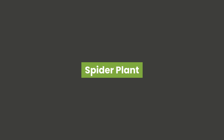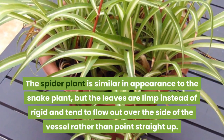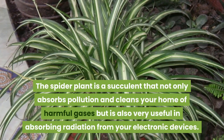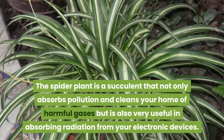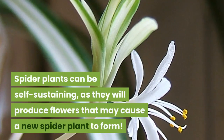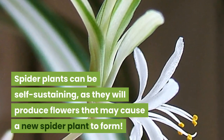Spider Plant. The spider plant is similar in appearance to the snake plant, but the leaves are limp instead of rigid and tend to flow out over the side of the vessel rather than point straight up. The spider plant is a succulent that not only absorbs pollution and cleans your home of harmful gases but is also very useful in absorbing radiation from your electronic devices. Spider plants can be self-sustaining, as they will produce flowers that may cause a new spider plant to form.